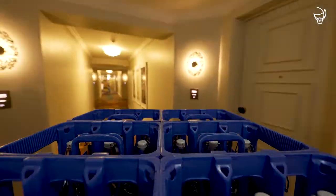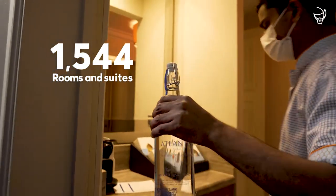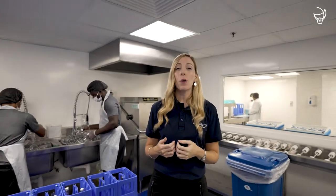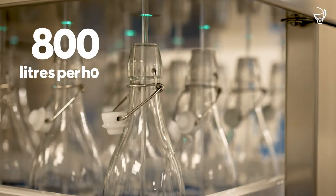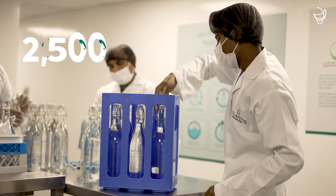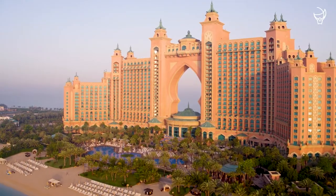In phase one, all 1,544 rooms and suites will be supplied with fresh drinking water straight from our water bottling plant. The water bottling plant operates with 24 colleagues and they produce 800 litres of water per hour. There are 12,000 glass bottles in circulation on-site and up to 2,500 bottles will be transported around the resort at any one time.